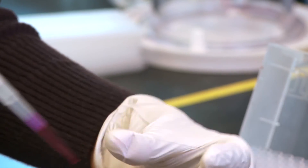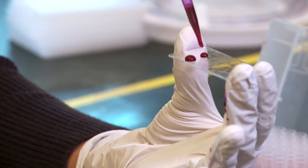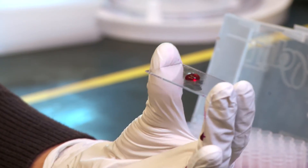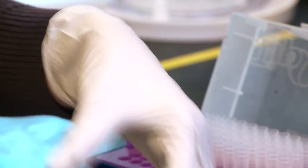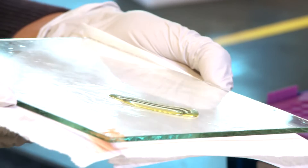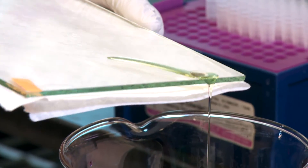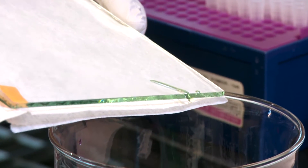You can see that it slides off really easily, and that's just water. SLIPS has many different applications, and one of the applications we're considering is coating the inside of pipelines with this lubricant layer so that when you transport oil, it'll require a lot less pressure or energy to transport oil through these pipelines.